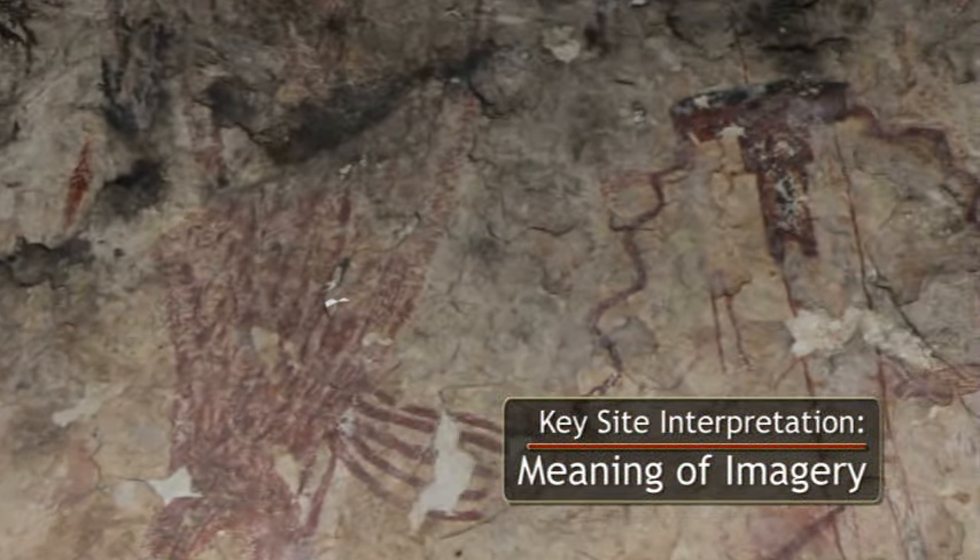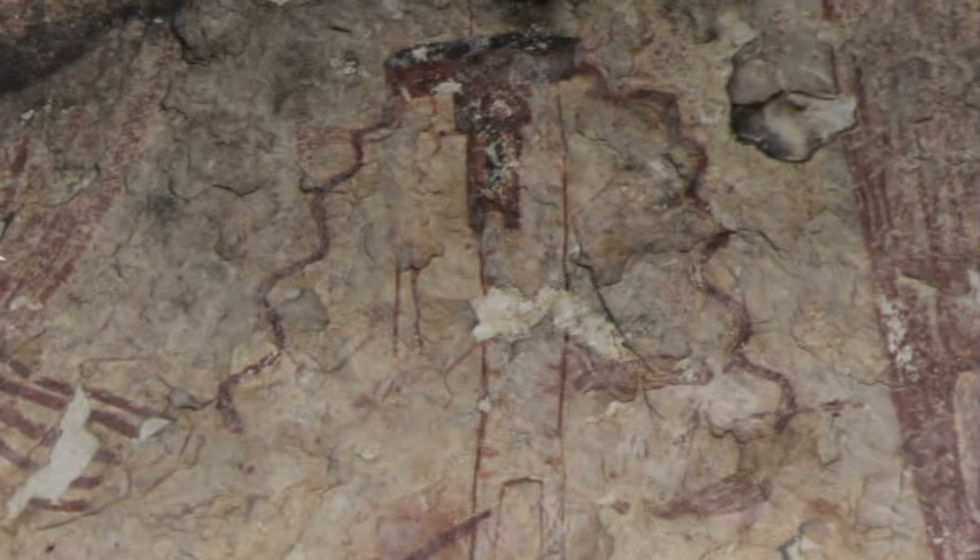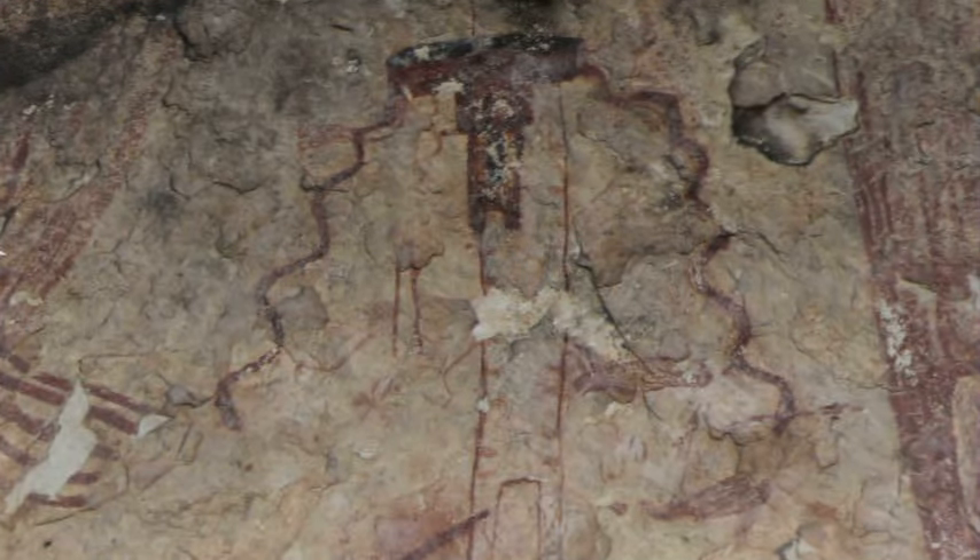Some believe that serpentine arches represent axis mundi, or portals to other worlds. A rectangle with two legs descends from this arch, possibly a human emerging from one such portal.